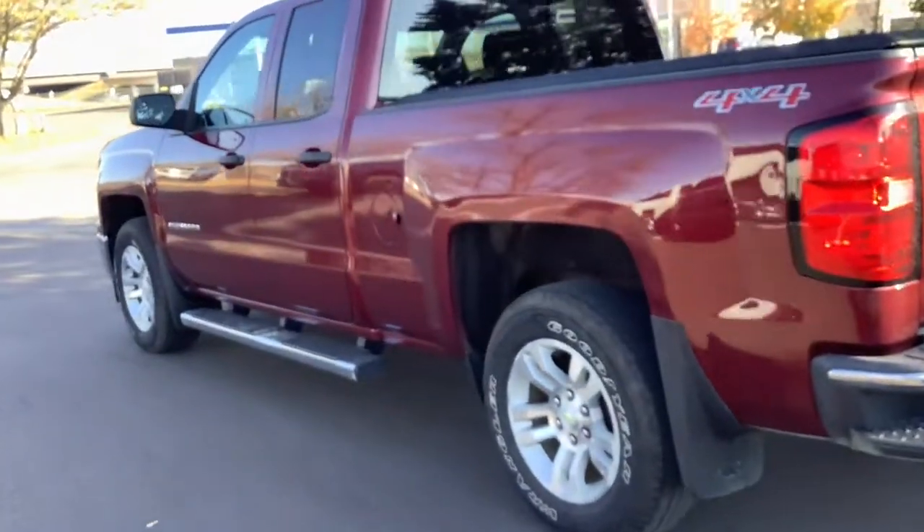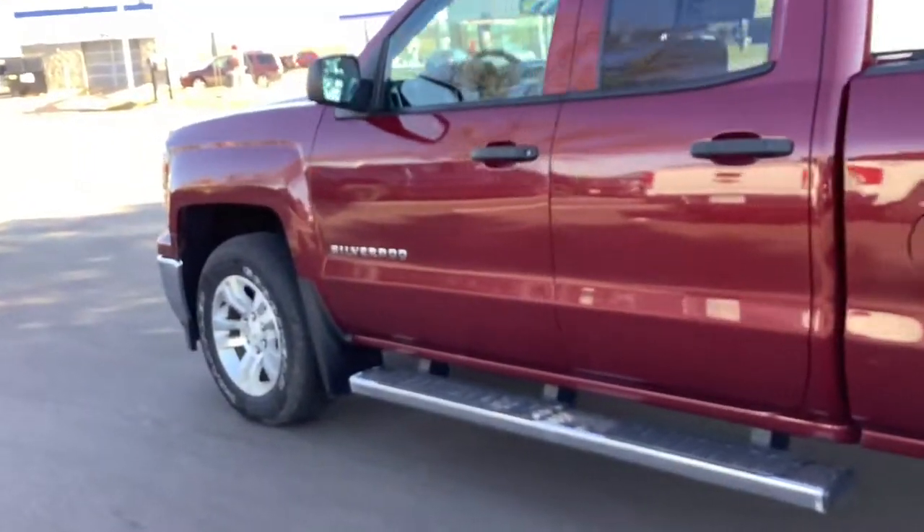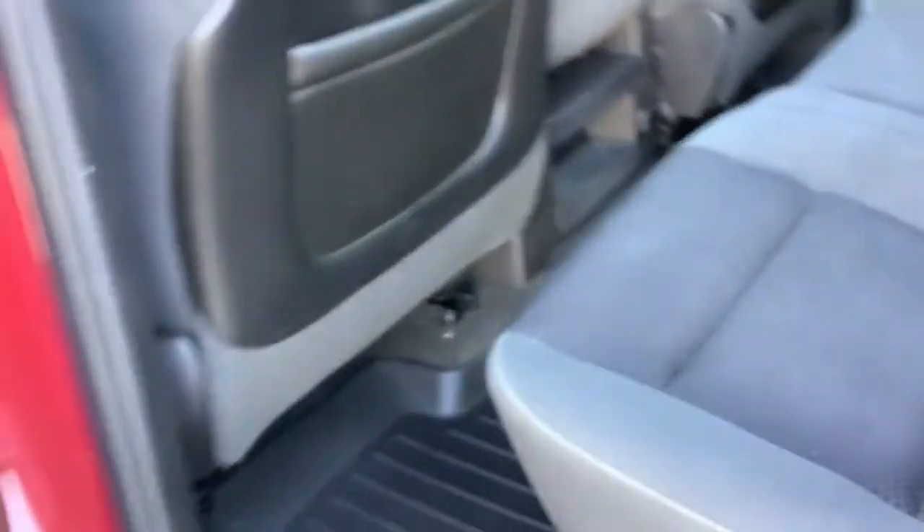These are just some of the great options this vehicle comes with: keyless entry, navigation system, remote engine start, heated mirrors, four-wheel drive, fog lamps, satellite radio, dual-zone AC, aluminum wheels, and Bluetooth connection.